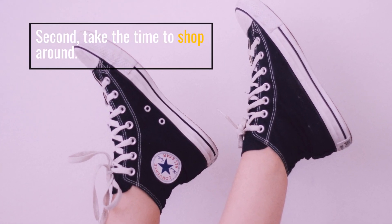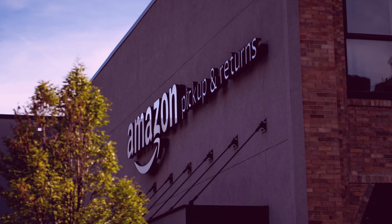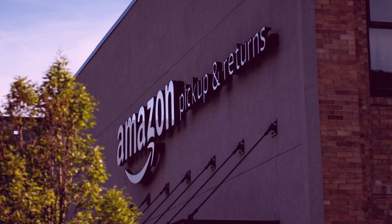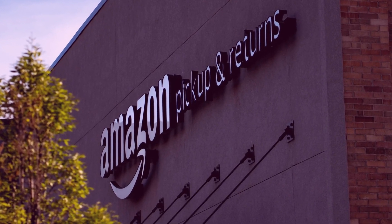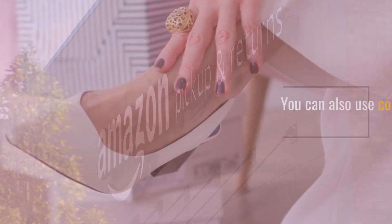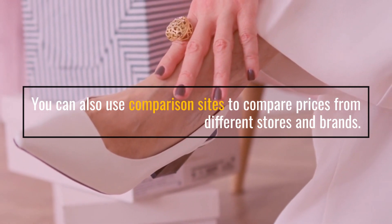Second, take the time to shop around. Look for sales and discounts at your local sports store, or check out online retailers like Amazon and eBay for cheaper options. You can also use comparison sites to compare prices from different stores and brands.